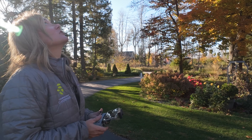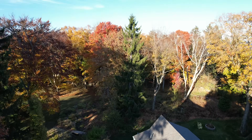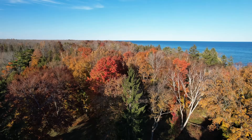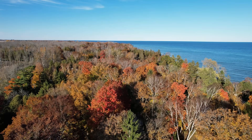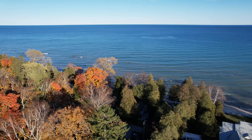Hey everyone, I thought it might be fun to put the drone up for this little garden stroll — we can stroll via drone and also walk around the yard. It's probably our last chance to take a look at fall color here because it is waning quickly.